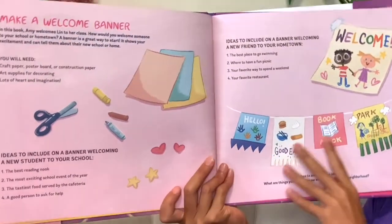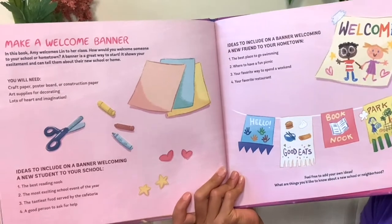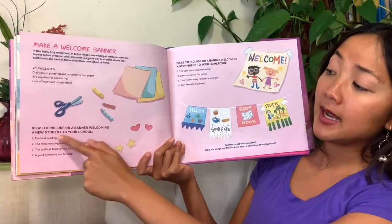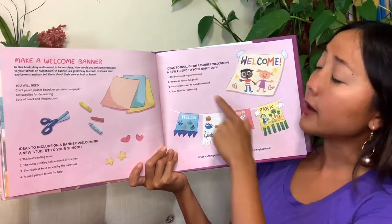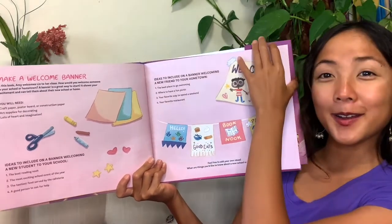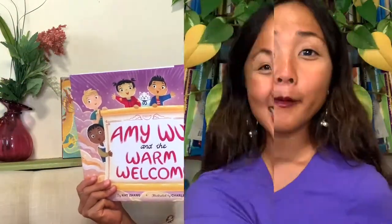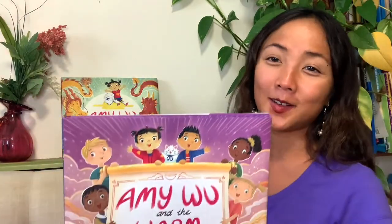The end! At the back of the book there's a craft activity — if you want to make your own welcome banner, maybe for a new friend or a new neighbor, here are some ideas for banners welcoming a new student to your school or welcoming a new friend to your hometown. What a sweet story, in addition to the Amy Wu series, with a great idea of how to make a friend feel welcome even when you don't speak the same language yet.